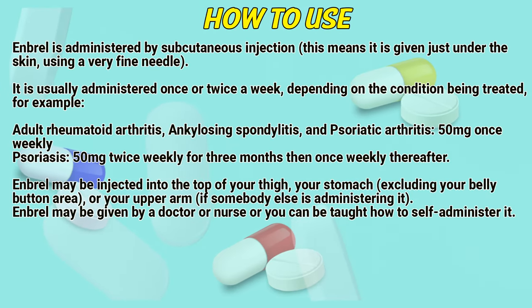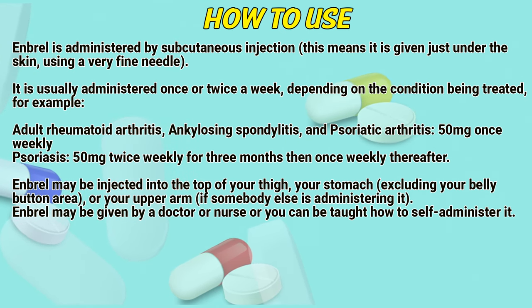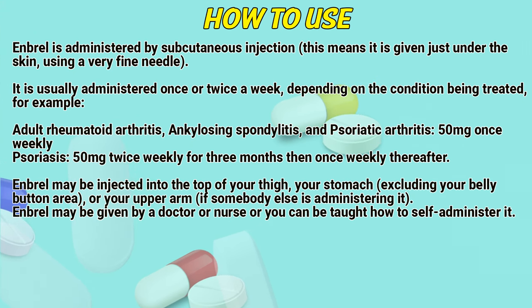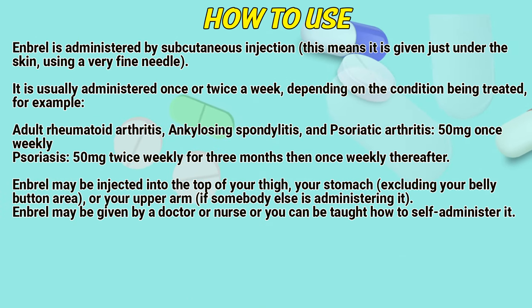How to use? Embryol is administered by a subcutaneous injection. This means it is given just under the skin using a very fine needle. It is usually administered once or twice a week, depending on the condition being treated. For example: adult rheumatoid arthritis, ankylosing spondylitis, and psoriatic arthritis — 50 mg once weekly; psoriasis — 50 mg twice weekly for 3 months, then once weekly thereafter.